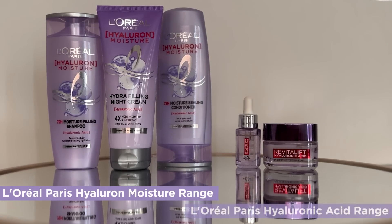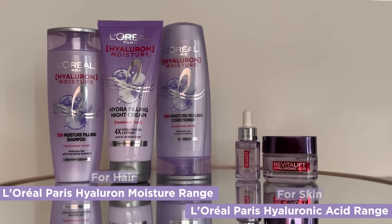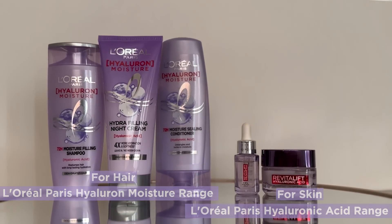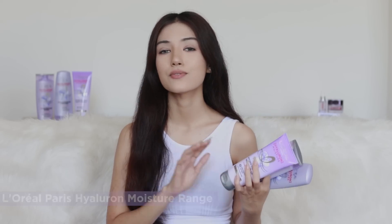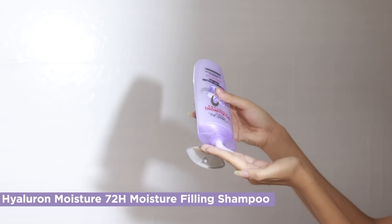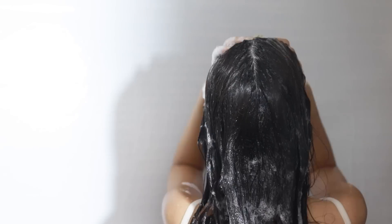I'm using two ranges from L'Oréal Paris: the Hyaluron Moisture range for my hair and a serum for my skin. The Hyaluron Moisture range helps with dry, dull, and dehydrated hair. First, I start with the 72 Hours Moisture Filling Shampoo.